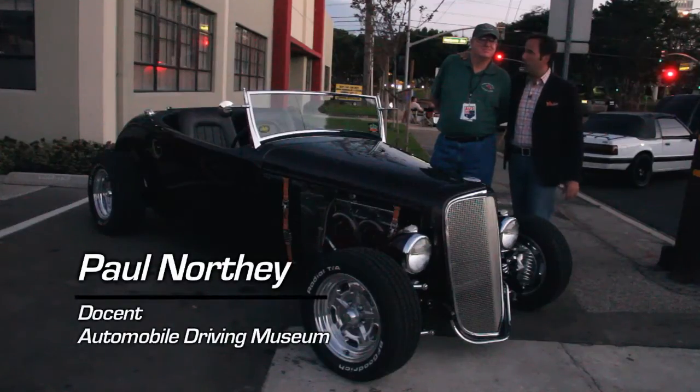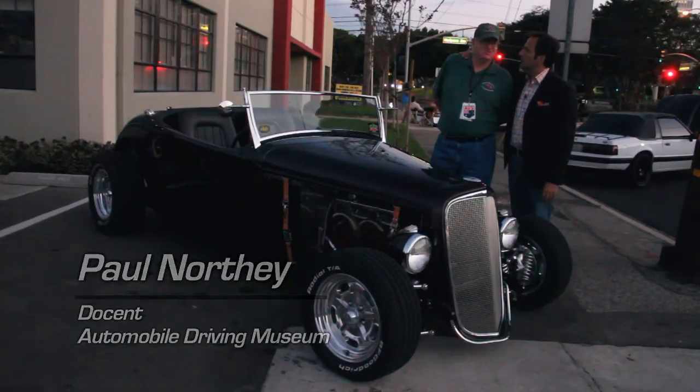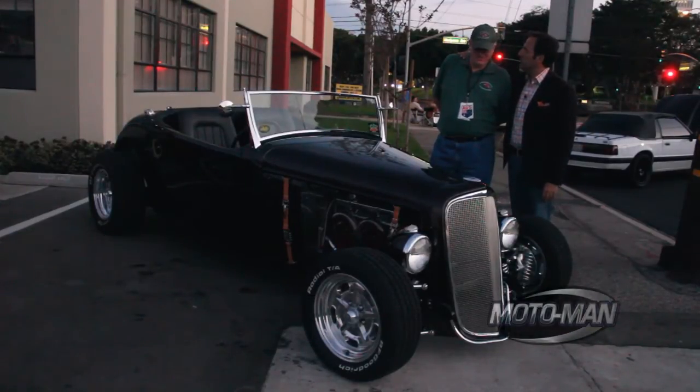We're a museum like any other, right? So how do we operate? With docents. Exactly — volunteers. People that work for free, like you.